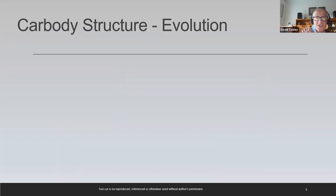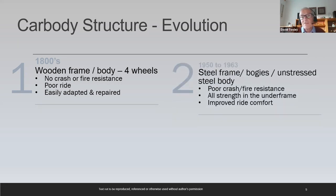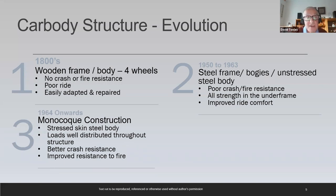The car body structure itself has evolved over time. Starting from a wooden frame and body — basically a stagecoach on rail wheels. The 1950s started with a steel frame, steel bogies, an unstressed steel body shell, and much improved performance, but still not as good as we expect today. From the 60s onwards, the structure became generally integrated — a monocoque structure without a separate chassis, a stressed steel body, loads well distributed at cant rail and soler bar, giving better crash resistance, resistance to fire, and comfort.